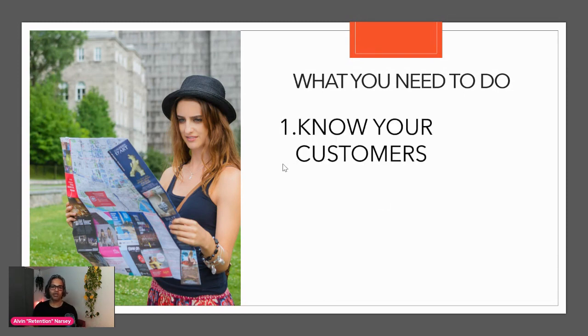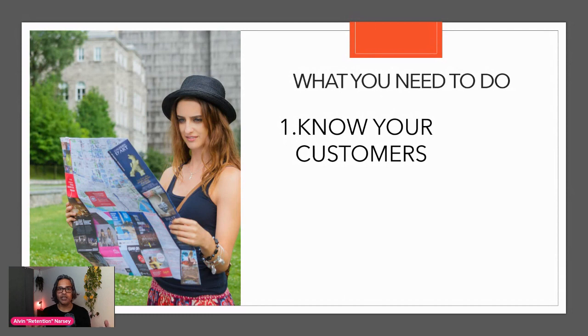The first thing we need to do is know our customers. This is really important. I'll run through all three steps at a high level and then go through the particular ways to execute each one. Step one is to know our customers — getting an understanding of who we're serving, what their needs are, and what they want out of a retail shopping experience seems so basic, yet very few of us actually do it.